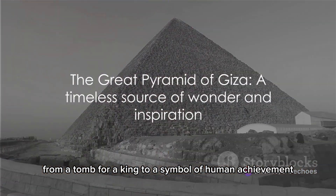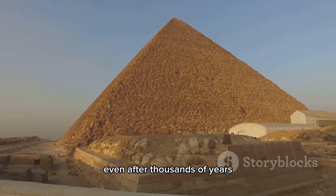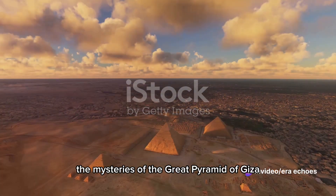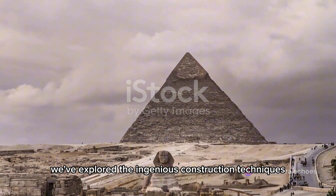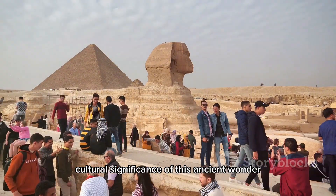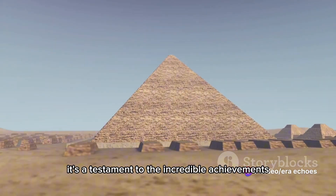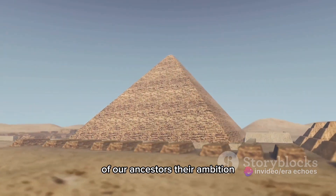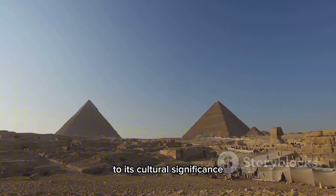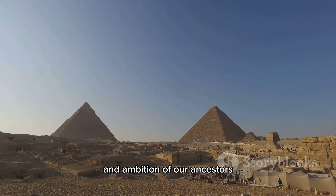From a tomb for a king to a symbol of human achievement, the Great Pyramid of Giza continues to captivate and inspire us, even after thousands of years. We've traveled back in time and unraveled the mysteries of the Great Pyramid of Giza, exploring the ingenious construction techniques that still baffle modern engineers, and delving into the profound cultural significance of this ancient wonder — a monument that transcends time and culture. From its construction techniques to its cultural significance, the Great Pyramid of Giza remains an enduring testament to the ingenuity and ambition of our ancestors.